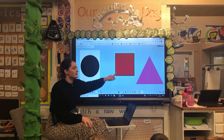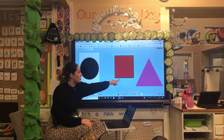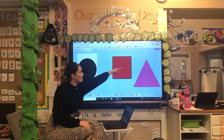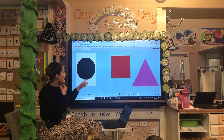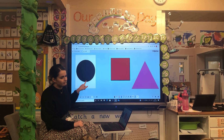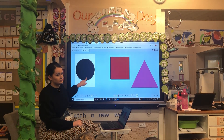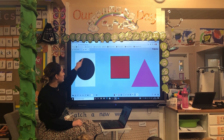Taylor, how many sides does my square have? One, two, three, four — well done! Heidi, how many sides does my circle have? One.